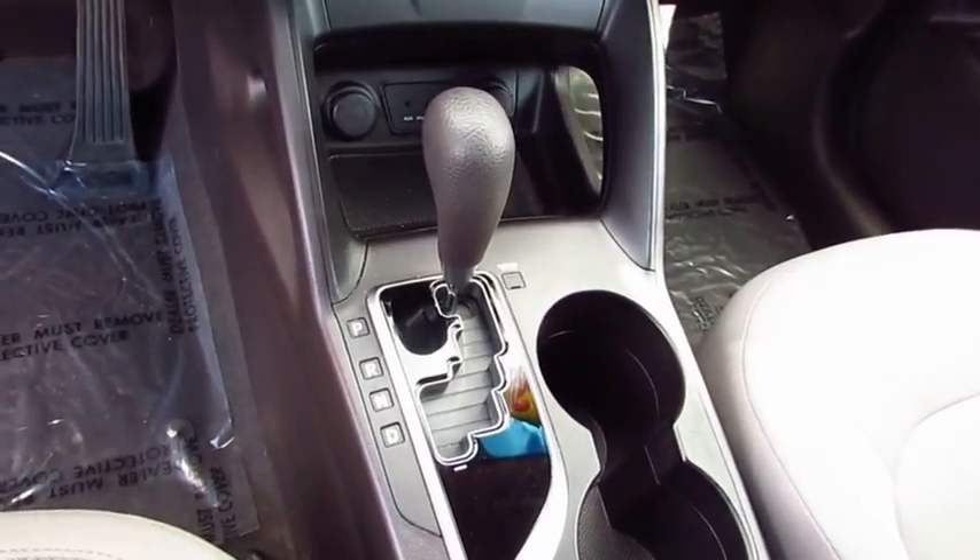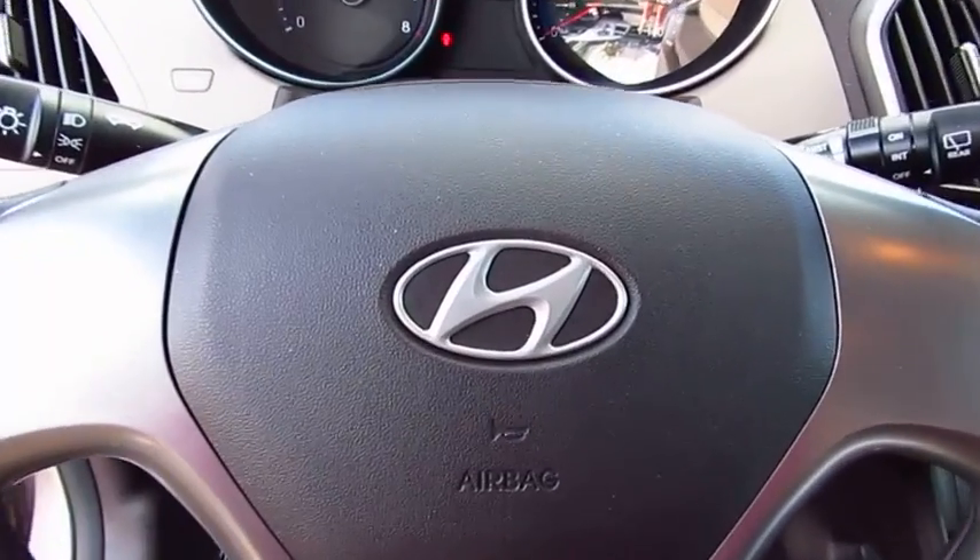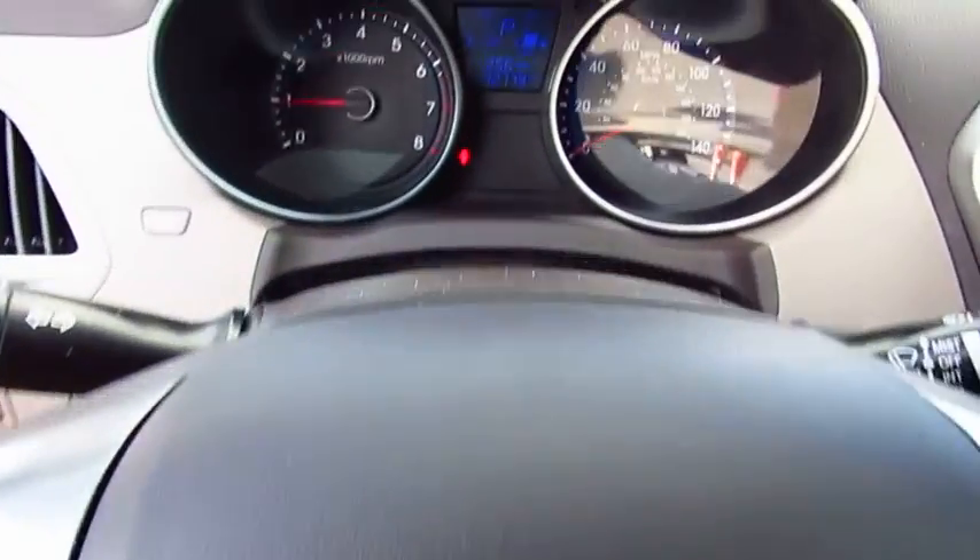Power steering, rear defrost, FWD, AM FM stereo radio, bucket seats, child safety locks, CD player.